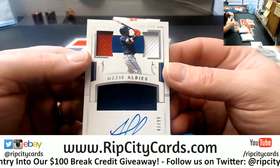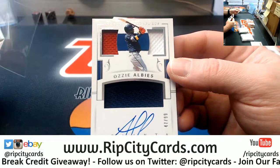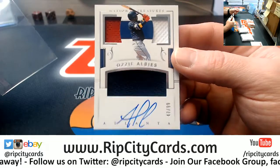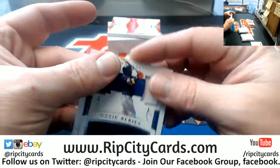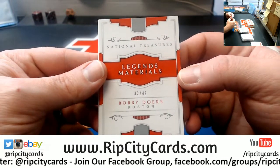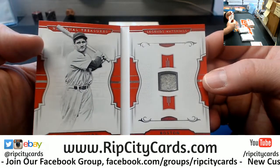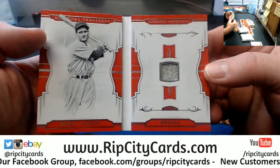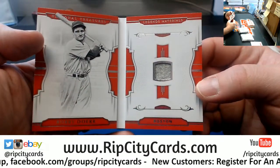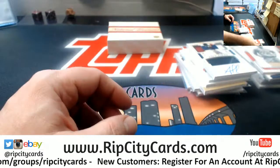Got Albies, Atlanta Braves, triple relic autograph — nice card. And a book for the Red Sox, 32 out of 49, by Dura. Game used. I imagine they didn't have event-worn type products back then.